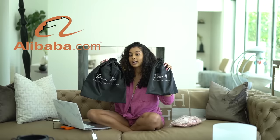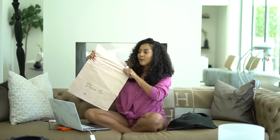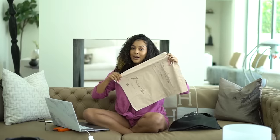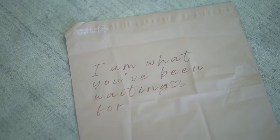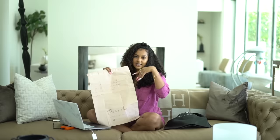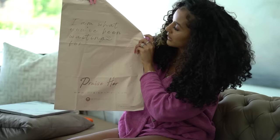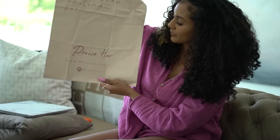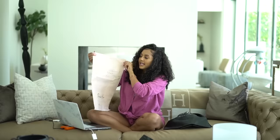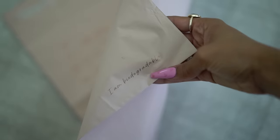I bought these satin bags in two different sizes. Next thing that was a super plug was getting these poly mailers. These poly mailers are super high quality. I bought them with the intention that when someone gets a package from my store among an influx of packages, they know exactly which one is mine. People always take pictures of their package and post it on Instagram or TikTok.